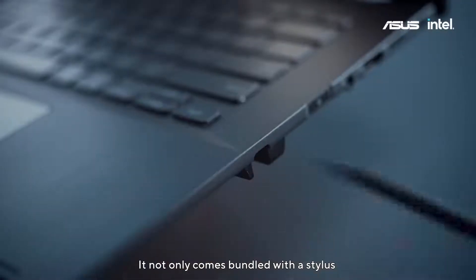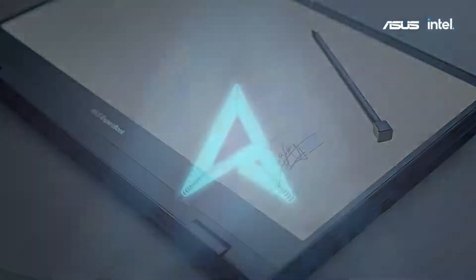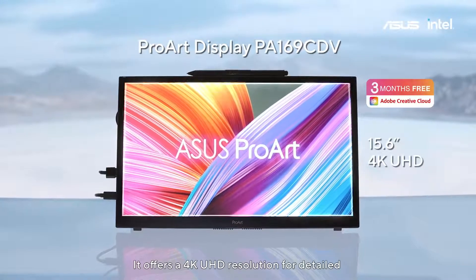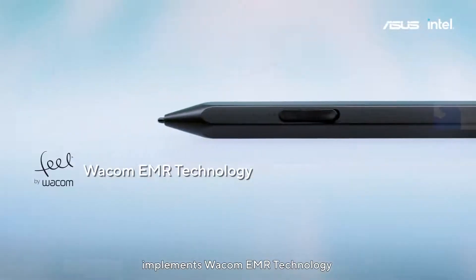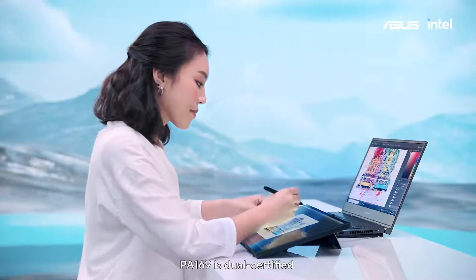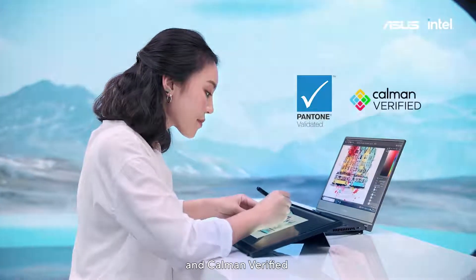The B5 not only comes bundled with a stylus, but has a dedicated slot to store and charge it. The ProArt display PA169CDV offers 4K UHD resolution for detailed true-to-life imagery, implements Wacom EMR technology, and takes portable display further with a professional pen experience. The PA169 is dual-certified as the world's first Pento-validated portable monitor and color verified.